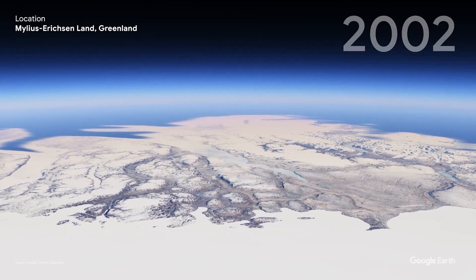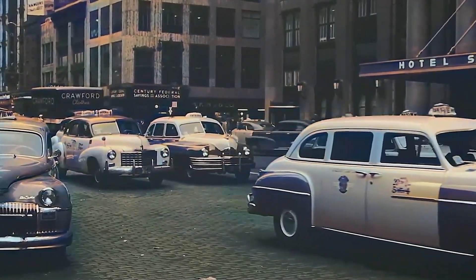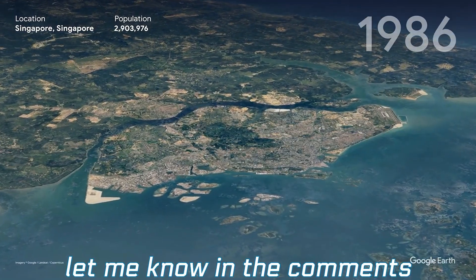So, what do you think about Google's AI time machine? Which city or time period would you like to visit? Let me know in the comment section below.